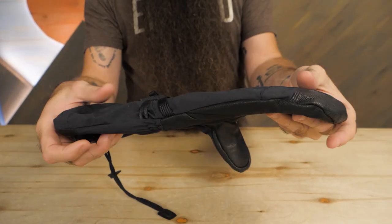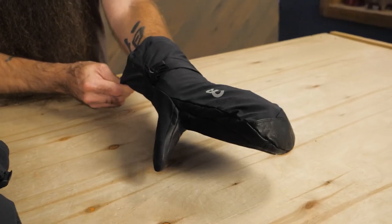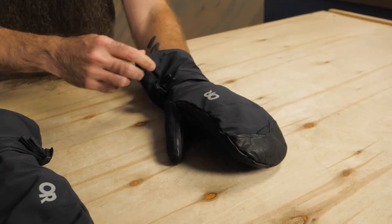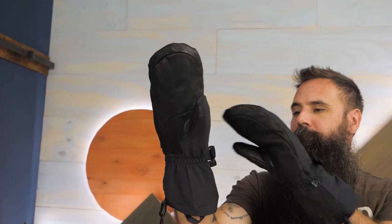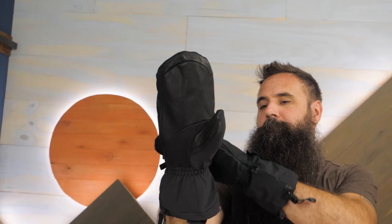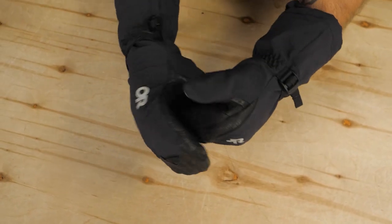The Radian X mitts don't rely on thick bulky insulation, but instead employ a thin layer of insulation with a reflective coating to maintain a slim profile, ensuring dexterity and still making certain that warm air remains trapped and cold air doesn't find its way inside the mitts.